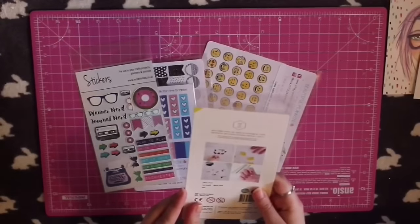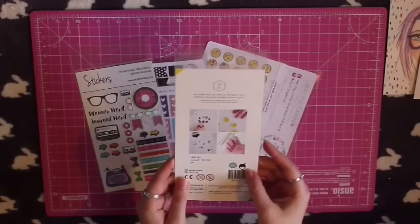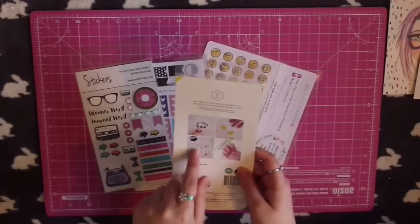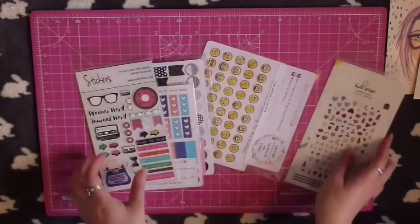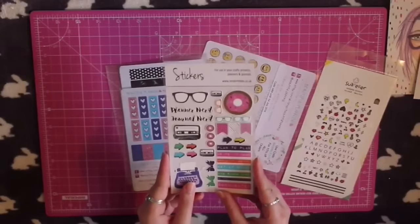First of all we have these little icon stickers with loads of little motifs — I thought they were adorable. There are doughnuts, pineapples, and all sorts, and you can actually use them as nail stickers, which is really cool.